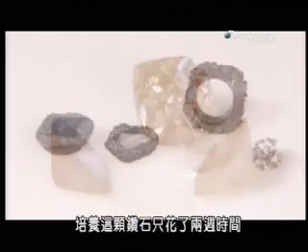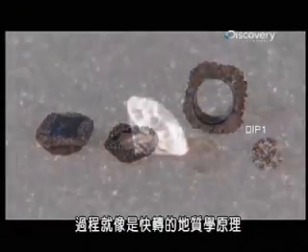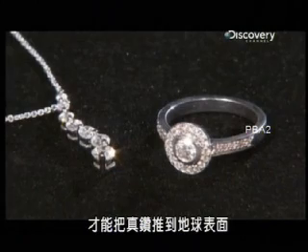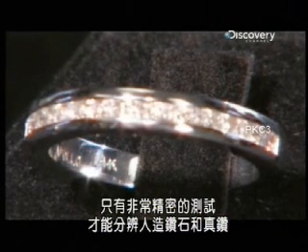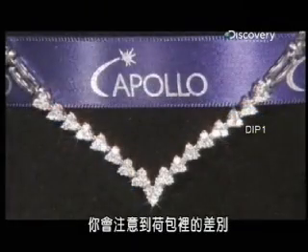It has taken just a couple of weeks to grow this diamond. The process puts geology on fast forward, because it takes tens of millions of years for natural forces to push real diamonds to the Earth's surface. Only very sophisticated testing can separate the lab-grown diamonds from the mined ones — but since they cost 15% less, you'll notice the difference in your pocketbook.